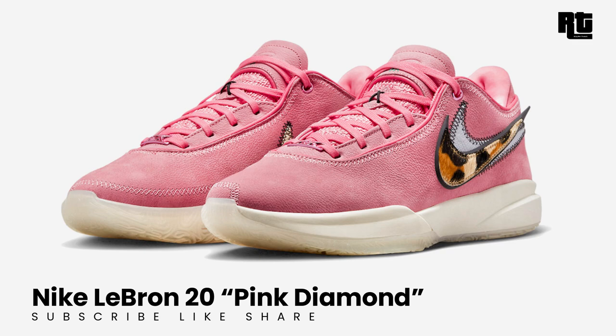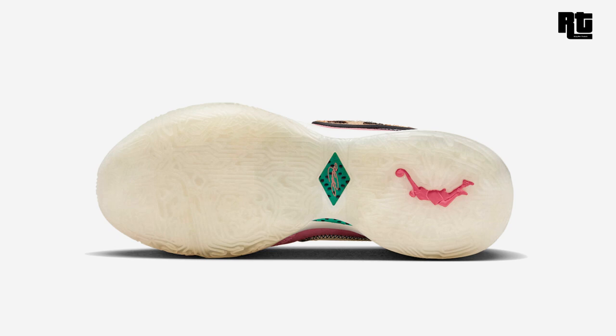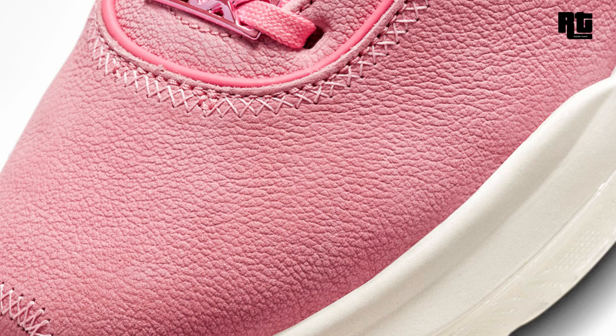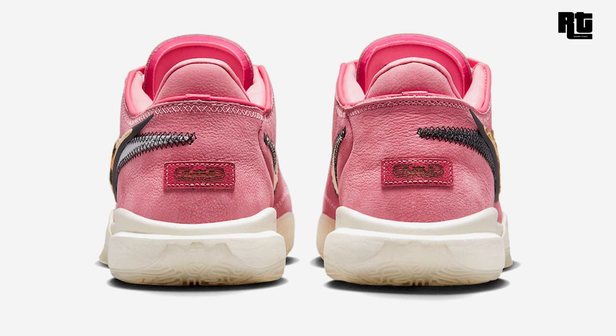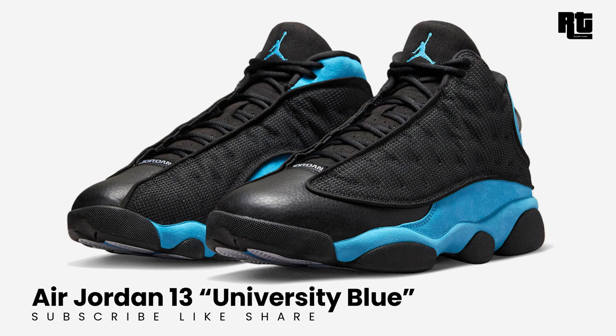Nike LeBron 20 Pink Diamond: Nike Basketball unveils a new pink diamond colorway of the LeBron 20. The shoe features a mesh and knitted upper with tumbled leather. Other details include a fur-like animal print on the lateral side, double-stacked swooshes, special double-X tube laces, and insole branding. Now available on select retailers and nike.com at $210 USD.